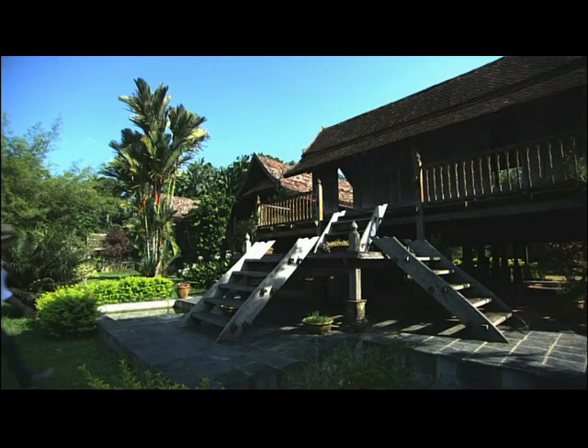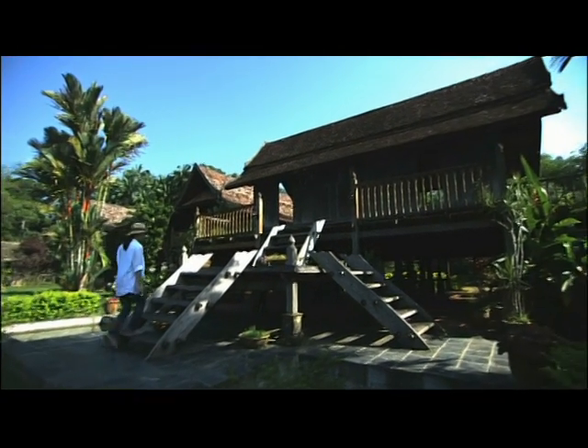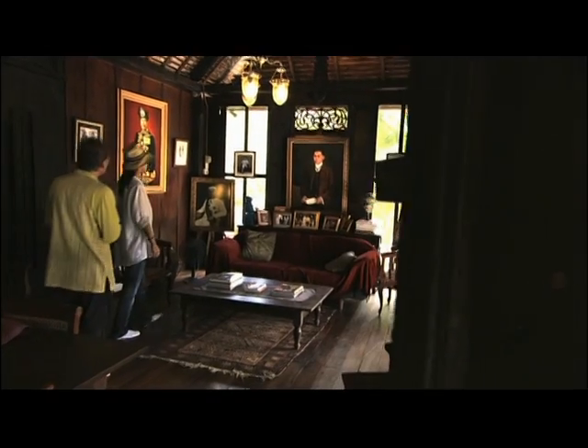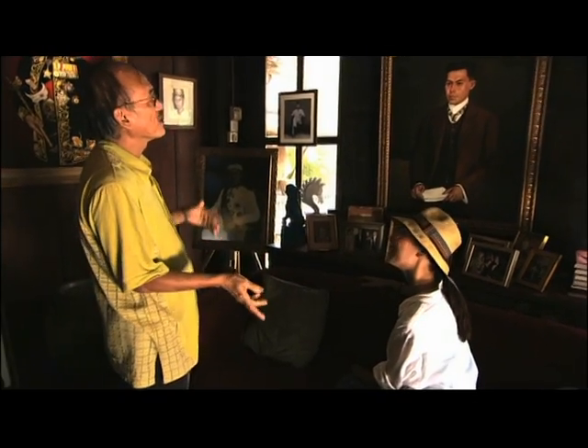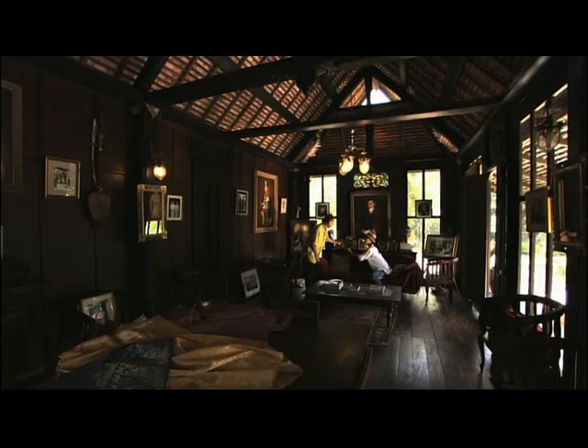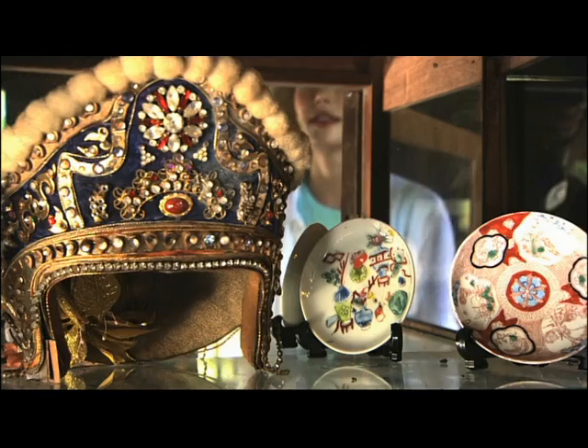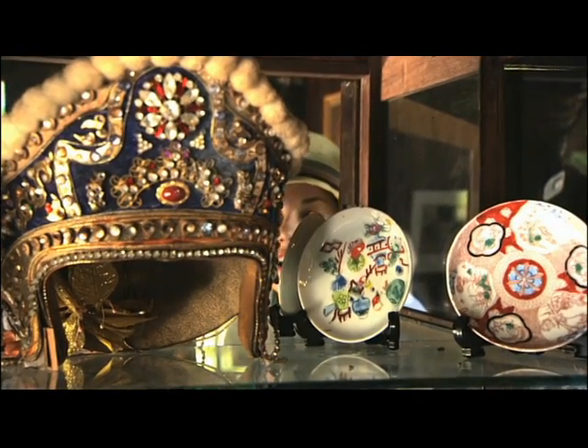Barely recovering from my gastronomical adventure, I head to Pura Tanjung Saptu, an estate belonging to another member of Terengganu's nobility. An accomplished designer to the royal court, Tunku Ismail is also a conservator of historic timber palaces, where he creates sanctuaries for traditional artefacts and memorabilia.